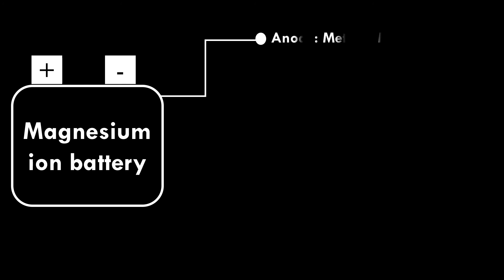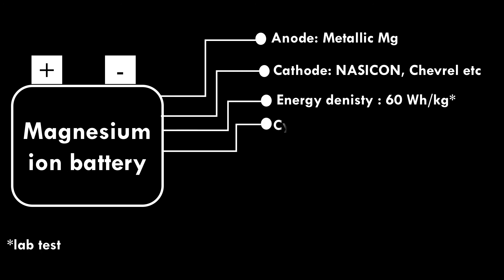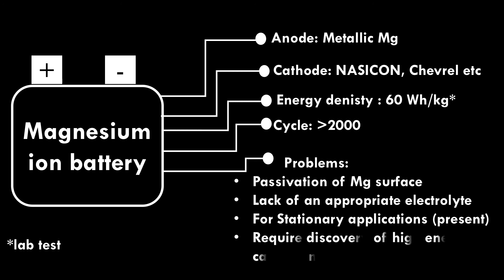Magnesium Ion Battery. Metallic magnesium is used as anode. Several cathode materials have been investigated, such as NASICON, chevrel compounds, etc. In lab tests, the battery delivers 60 watt-hour per kilogram energy density and runs more than 2,000 cycles. Problems include passivation of magnesium surface, lack of appropriate electrolyte, and currently it can only be used for stationary applications. Discovery of high-energy cathode materials is required for mobile applications.